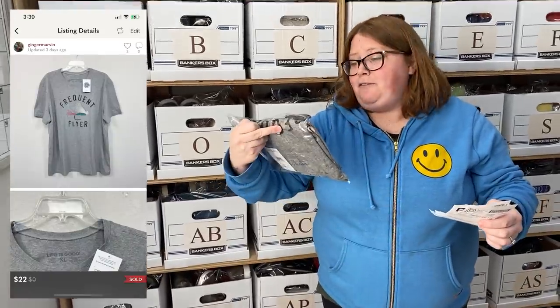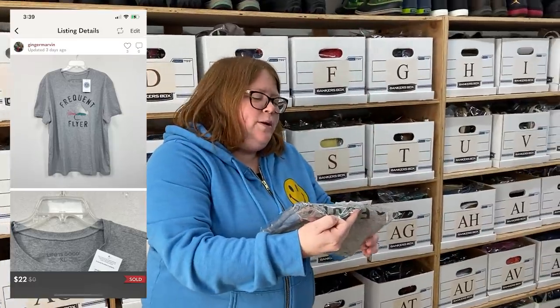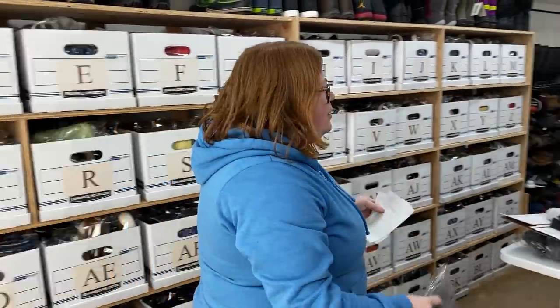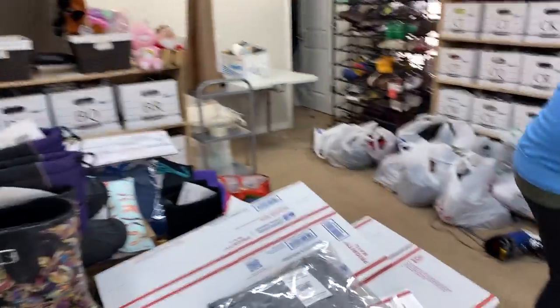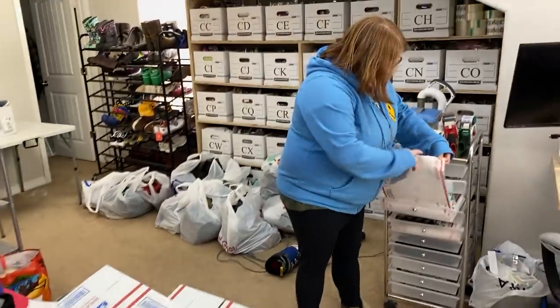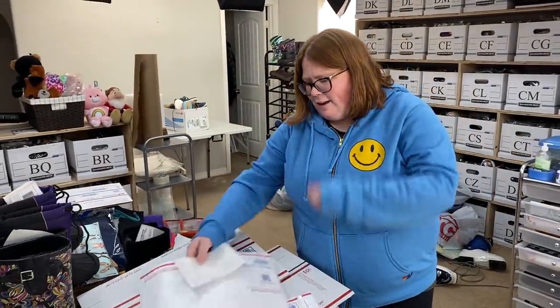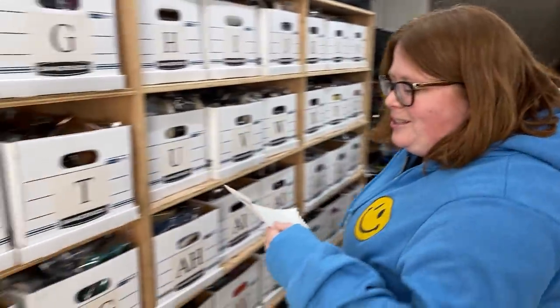This is a Life is Good 'Frequent Flyers' fly fishing graphic tee. I have $8.84 into these and this one sold for $22 with discount shipping — about doubling my money. Just a cool graphic tee. I love Life is Good tees — they're super soft. Makes me want to get some for myself, even though I don't really do outdoorsy stuff much.